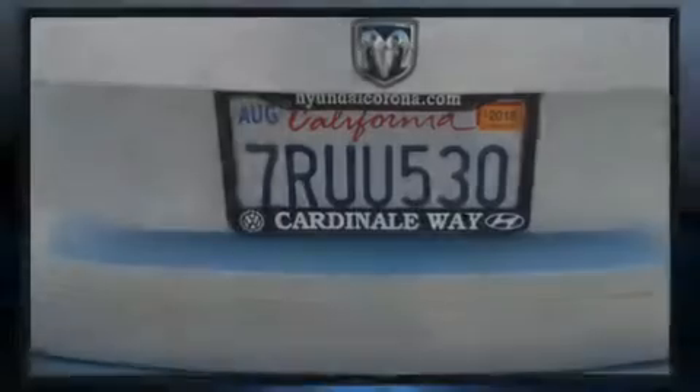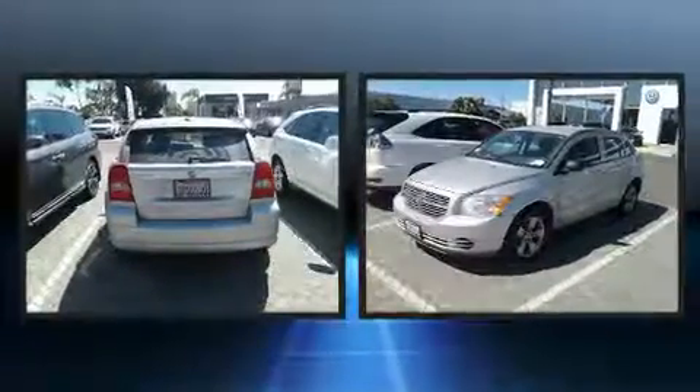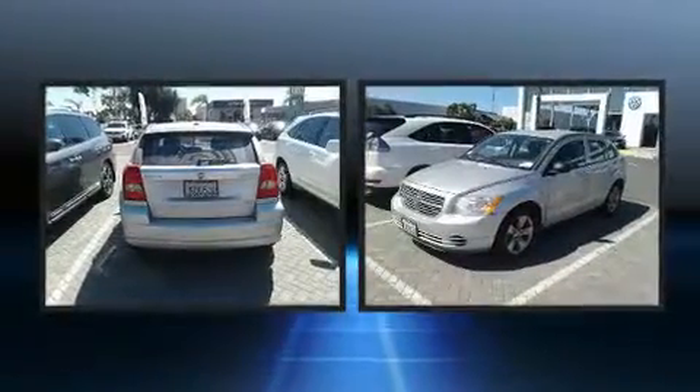Experience driving perfection in the 2010 Dodge Caliber. This four-door, five-passenger hatchback provides exceptional value.